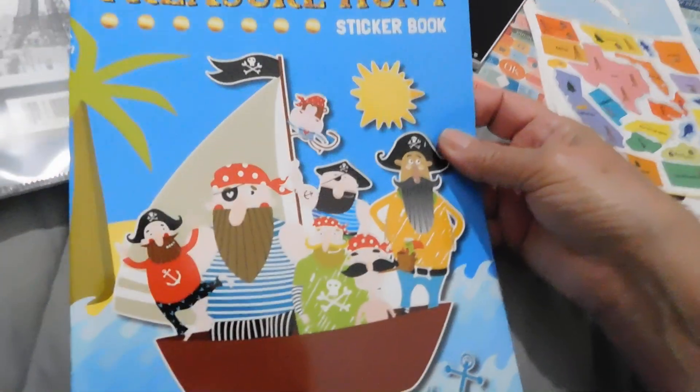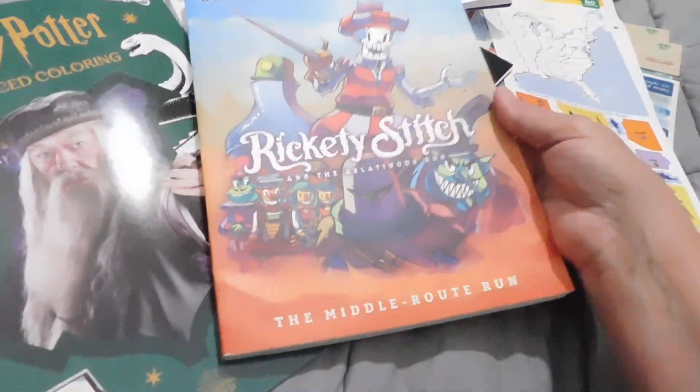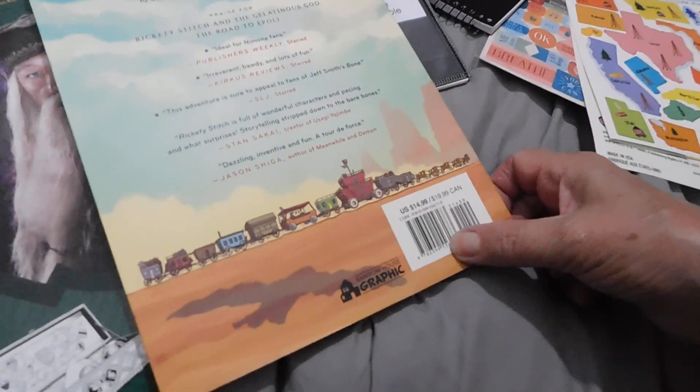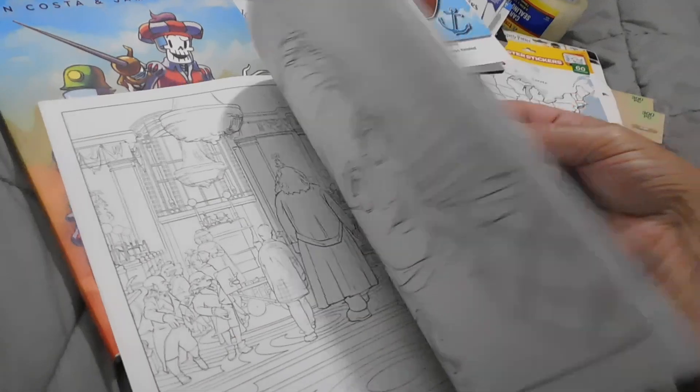I found this Stick to Learning Treasure Hunt sticker book. Then I got this stitch book — it has 30 sheets and it's 10 by 18. Then I found 'Rickety Stitch' and this one was $14.99. And then I got the second book of the Harry Potter Advanced Coloring — the other one I had gotten was the red Harry Potter one.